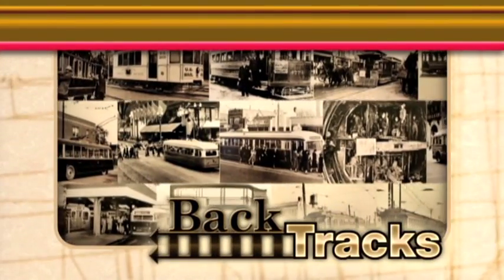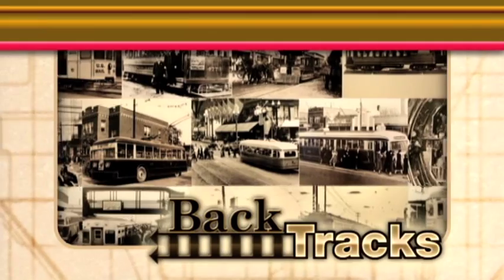Now let's take a trip back in time with Backtracks, a look at Chicago's colorful public transit history.